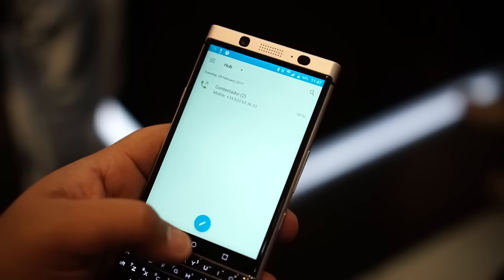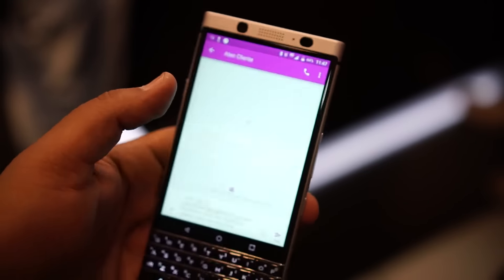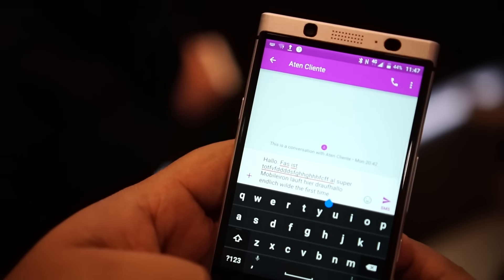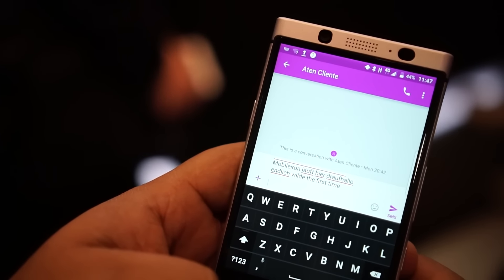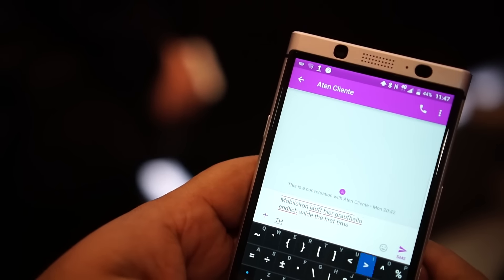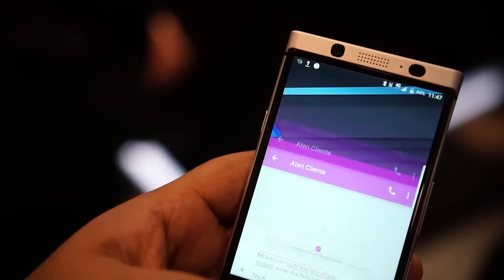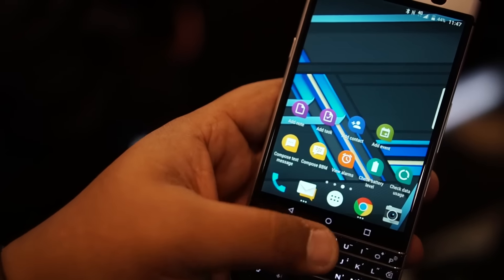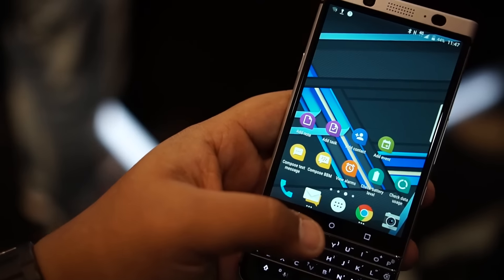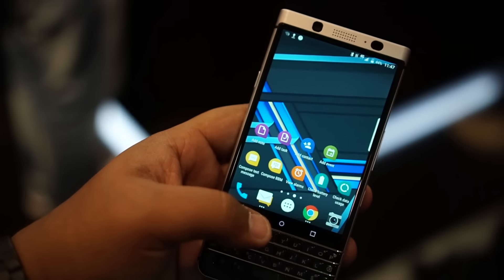I used the keyboard for a bit and found it to be really smooth — typical BlackBerry quality. It's interesting to see an Android smartphone with a physical keypad in this day and age. The capacitive buttons at the bottom are touch-sensitive and can also be configured to your liking.